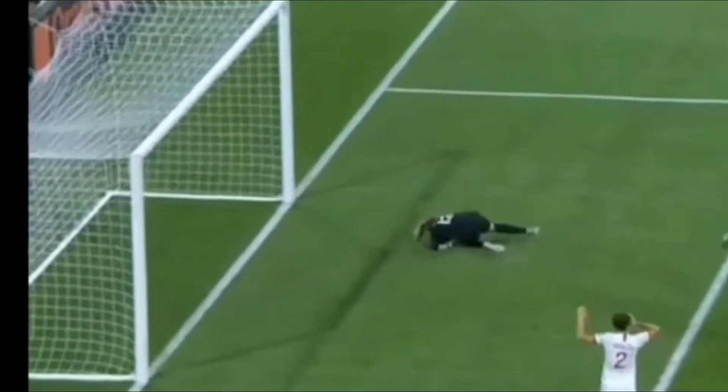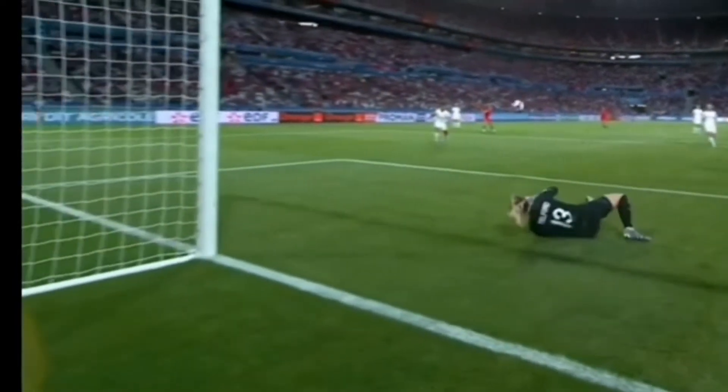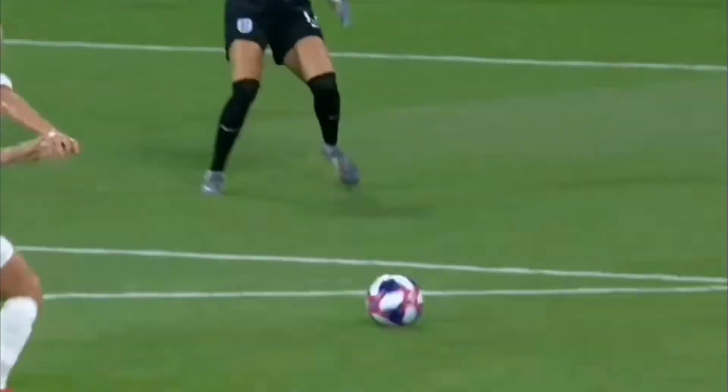Then she makes a really good save — very strong and firm hands — and this time she parried the ball to the side where there were no opponents. She handled the pressure really well a few times, but then there was a really weak pass back to her defender that could have ended with a goal for USA.